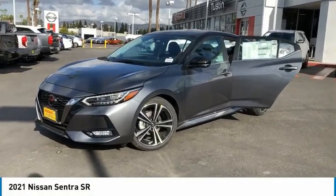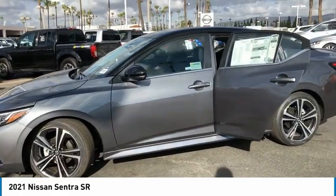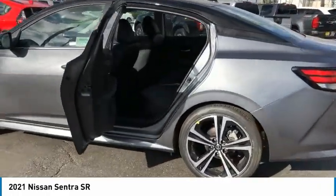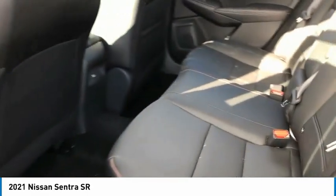We are pleased to show you the 2021 Sentra with its spacious and versatile interior and stellar fuel efficiency. The Nissan Sentra is the obvious choice for anyone who wants to enjoy a stylish and comfortable ride.